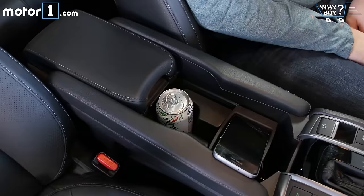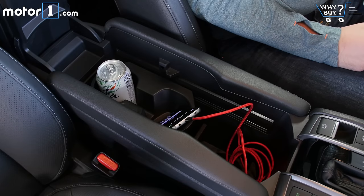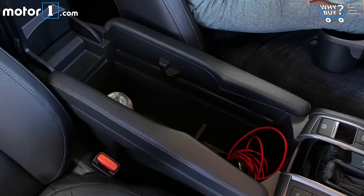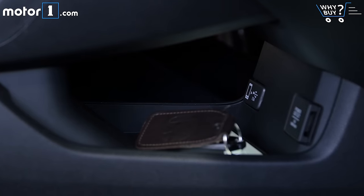There's so much storage inside the cabin, you might lose stuff in here for days. The reconfigurable center console is huge and has tons of useful arrangements, and there's space below the center stack and below the console for storing smaller items like phones or wallets.